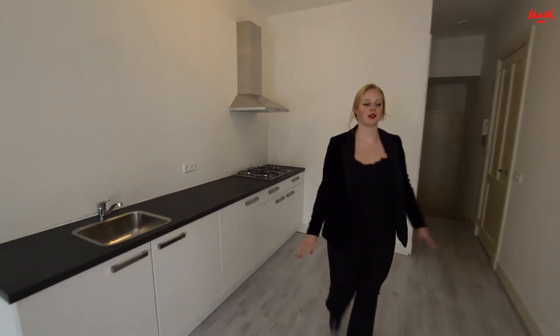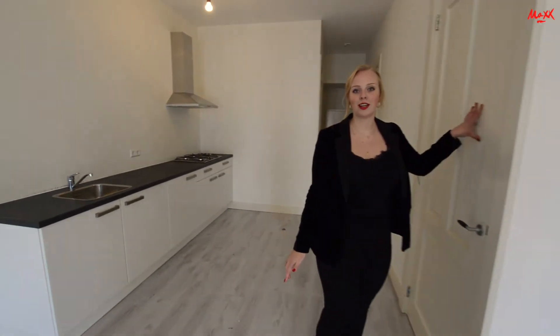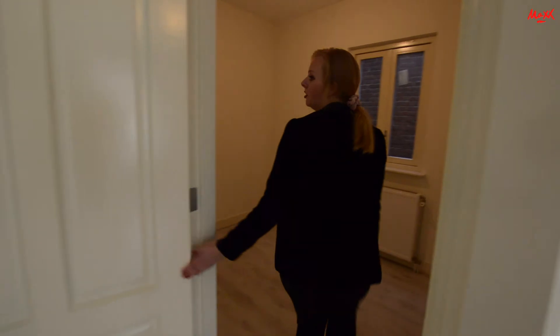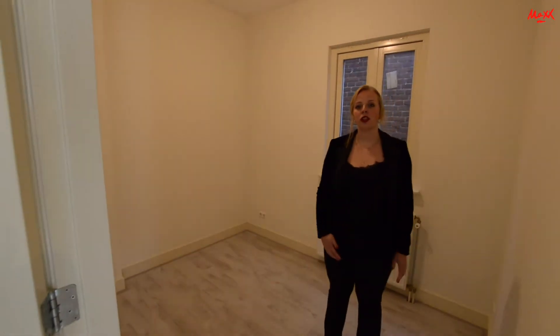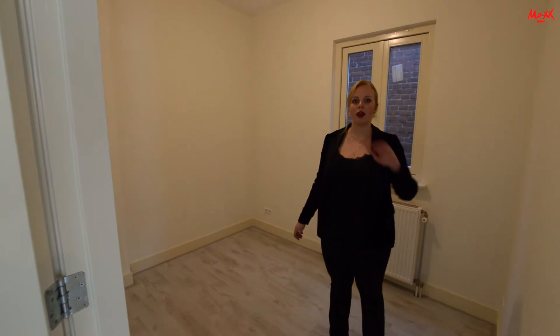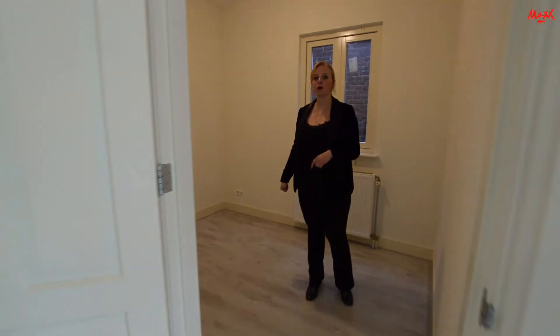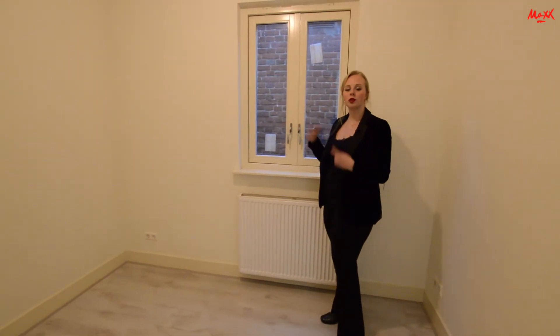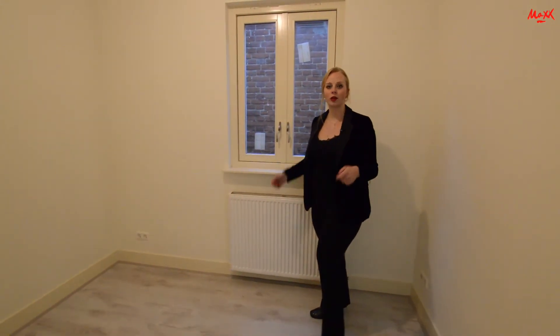We gaan door naar de slaapkamer die zich bevindt achter deze deur. Zoals u ziet zou u hier een groot tweepersoonsbed kwijt kunnen, en enkele kasten om kleren in op te bergen. Ook hier zijn weer ramen die helemaal open kunnen, dus de slaapkamer kunt u ook lekker door laten luchten.